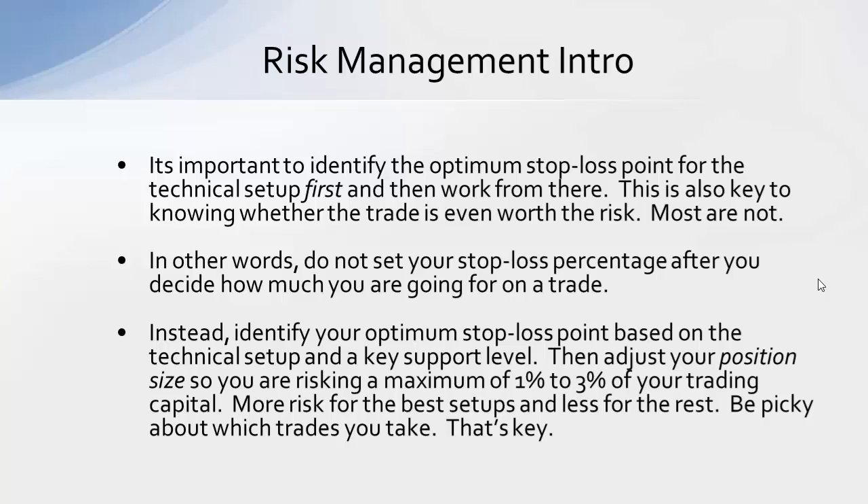Instead, find out what the optimal stop loss point is for that trading setup and strategy, then work back from there as to how many shares you should buy and how much money you should put in that trade, risking no more than a maximum of 1%–3% of your trading capital. A lot of people get caught up in targeting a certain amount per trade and don't realize you can't just throw in an arbitrary stop loss point, because there are going to be pullbacks and that entry point will very likely be tested.